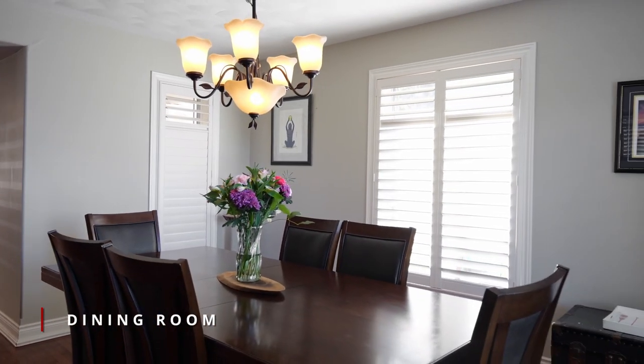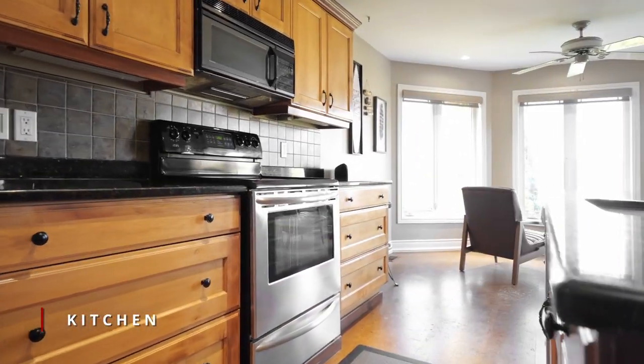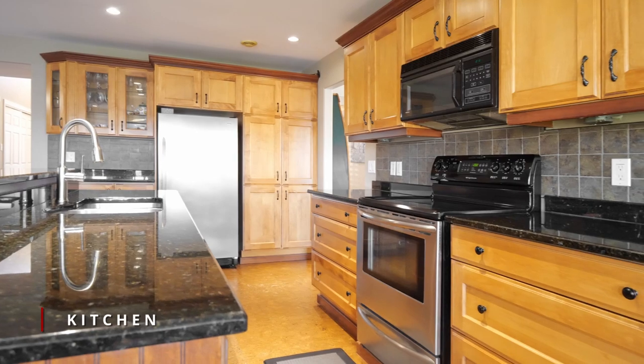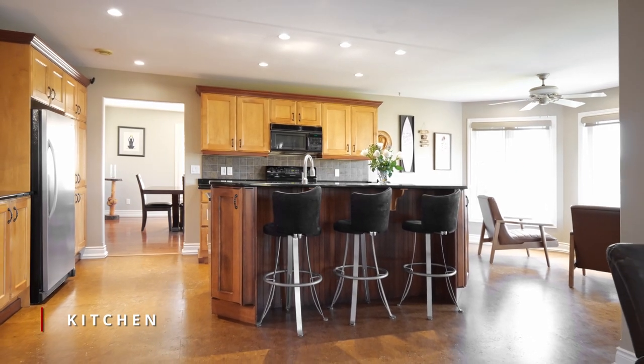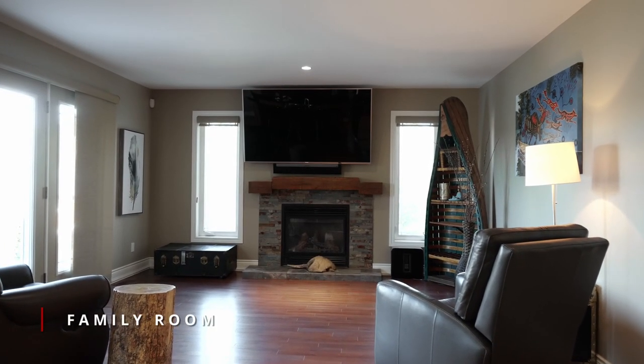The dining room has fabulous large windows to enjoy the views. A large bright kitchen with granite counters and stainless appliances has an open design with a center island, which connects to the living area and a stunning stone fireplace focal point.